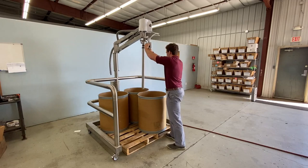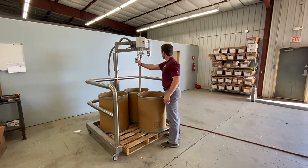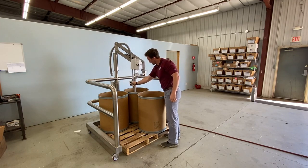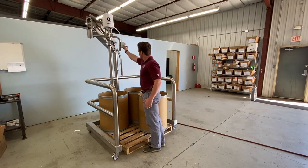Compatible with many different pumps, what makes this elevator great is its maneuverability. The pneumatic cylinder and parallel arms, capable of lifting up to 75 pounds, do all the heavy lifting while you guide the pump up, down, and into each barrel.